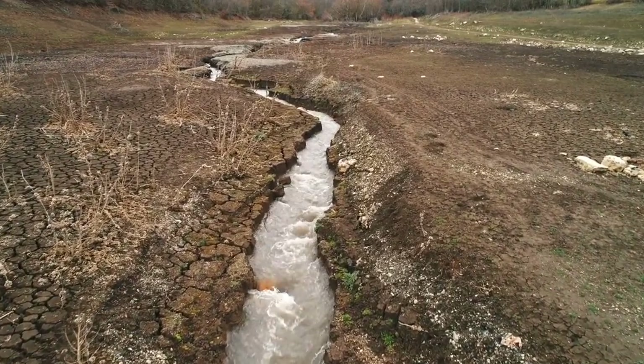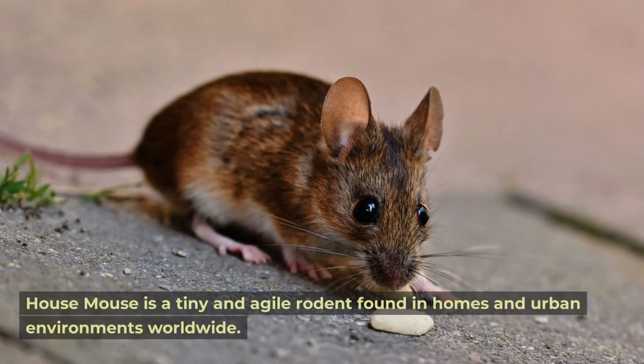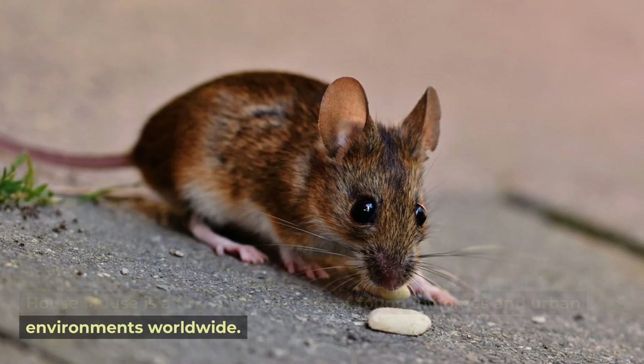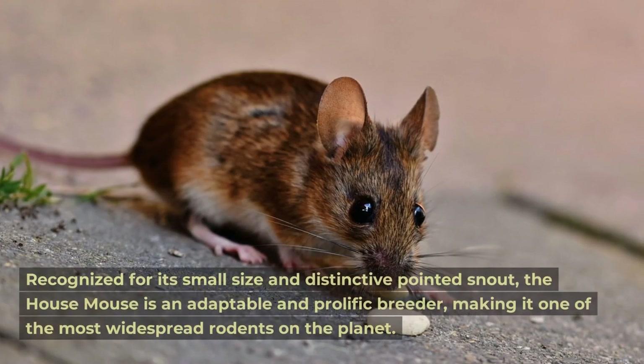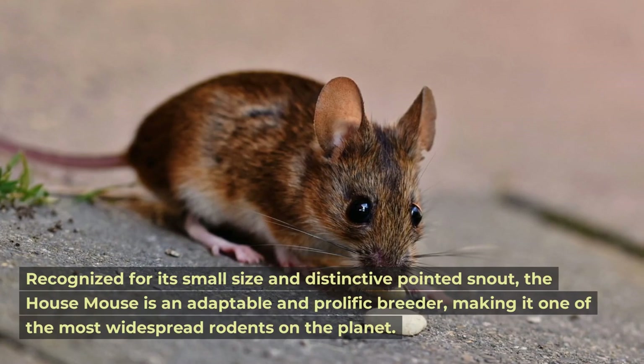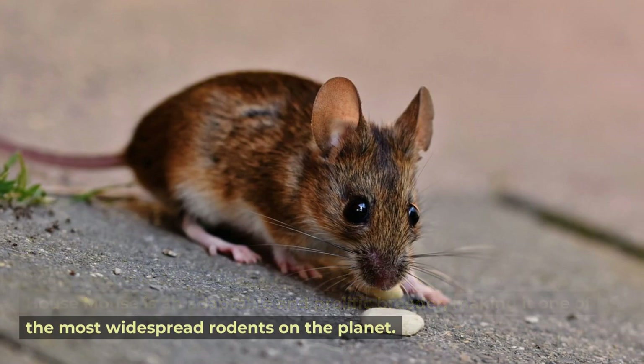House mouse. The house mouse is a tiny and agile rodent found in homes and urban environments worldwide. Recognized for its small size and distinctive pointed snout, the house mouse is an adaptable and prolific breeder, making it one of the most widespread rodents on the planet.